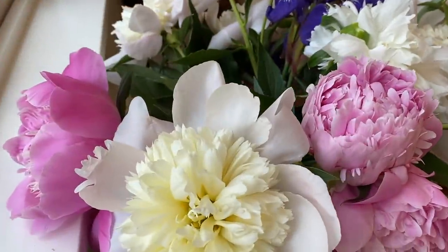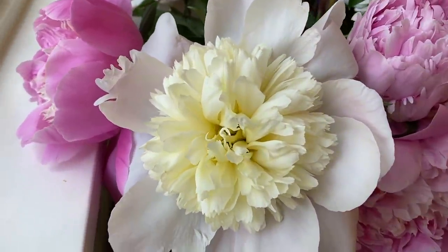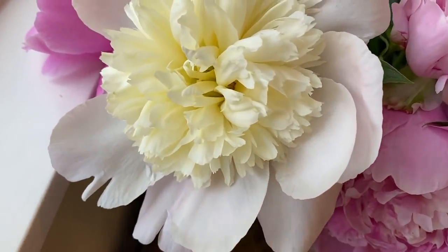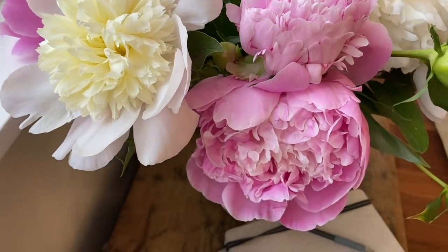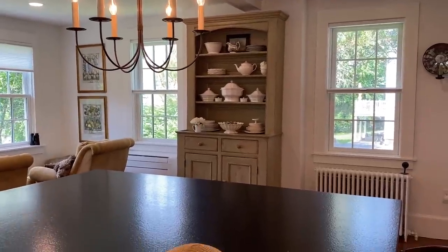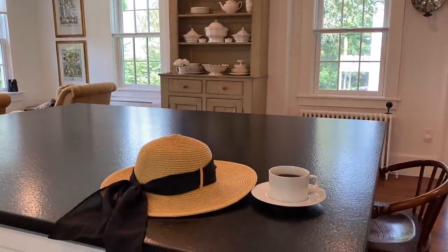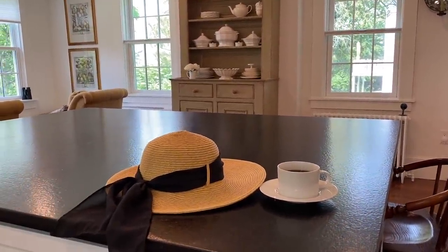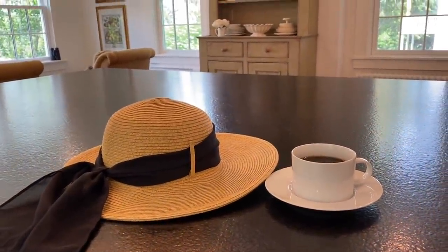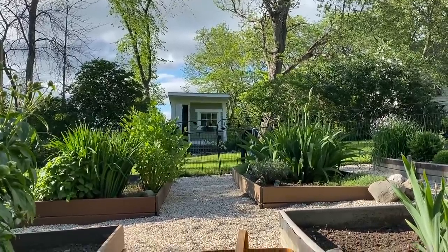In today's episode, after I show you a little bit about peonies — I've been getting some questions through direct messages, through Instagram, and here on YouTube — I'm going to give you a very mini house tour, just to show you the kitchen and some carpentry work that's been done. I still have to paint it. And I found my wallpaper, so if you didn't see the notice in the community board, I'm going to give you a quick peek.